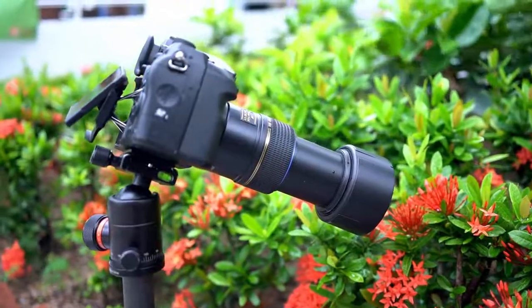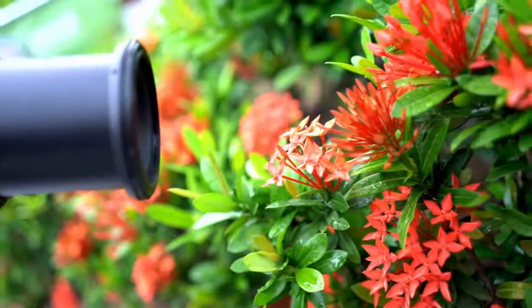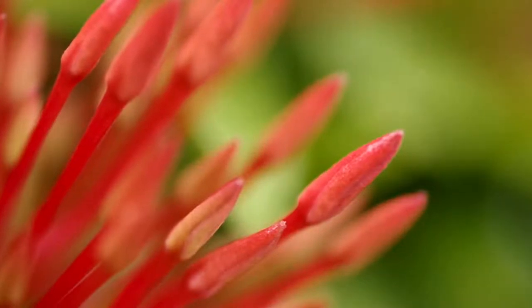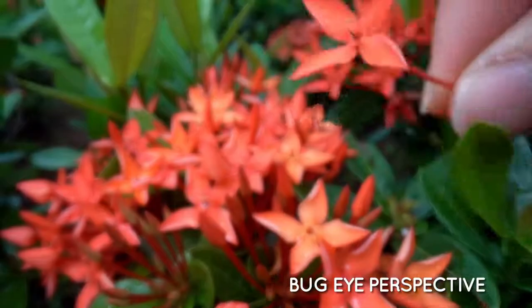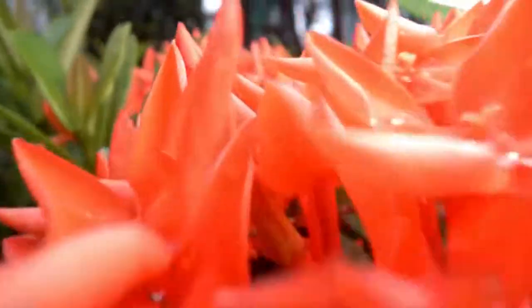Traditional macro lenses in the market tend to have a long focal length varying from 60 to 100mm or even longer. The subject fills most of the frame and is isolated from the surrounding environment. Our new Laowa probe however allows you to focus really close, showing a great amount of the details and texture of your subject. At the same time, you can enjoy a compelling wide angle of view so that more of your background can be included into your shots.